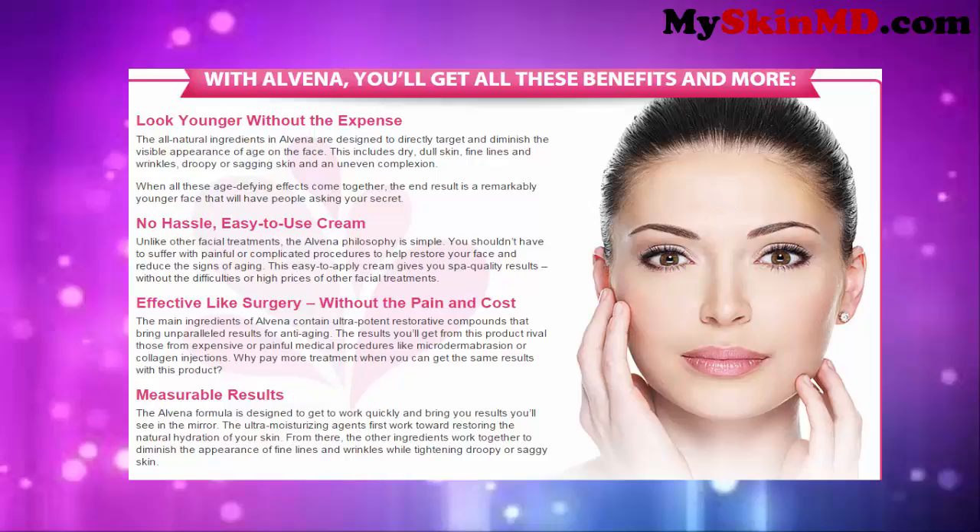Effective like surgery, without the pain and cost. The main ingredients of Alvina contain ultra-potent restorative compounds that bring unparalleled results for anti-aging. The results you'll get from this product rival those from expensive or painful medical procedures like microdermabrasion or collagen injections. Why pay more for treatment when you can get the same results with this product? The Alvina formula is designed to get to work quickly. The ultra-moisturizing agents first work toward restoring the natural hydration of your skin, then the other ingredients work together to diminish the appearance of fine lines and wrinkles while tightening droopy or saggy skin.